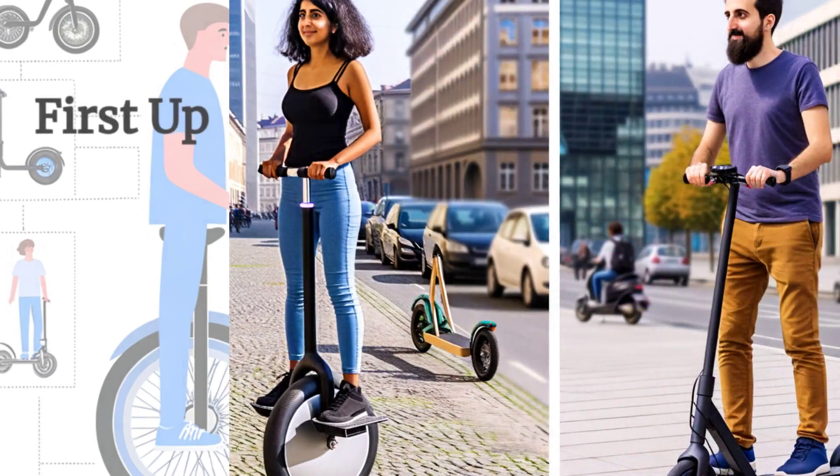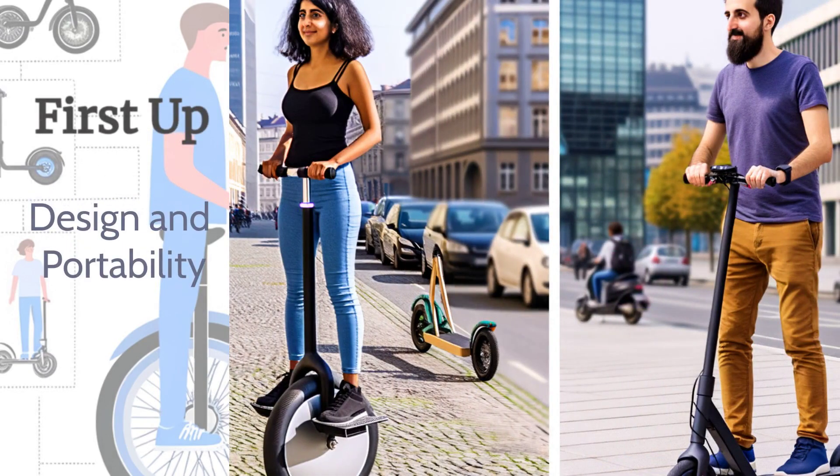First up, let's talk about design and portability. Electric scooters are known for their sleek, foldable design, making them easy to store and carry. Electric unicycles, on the other hand, boast a compact one-wheel design that can easily fit into a backpack or under your desk. If portability is a priority, both have their merits, but the unicycle edges out for its ultra-compact form.